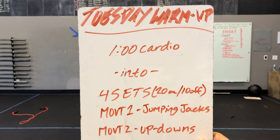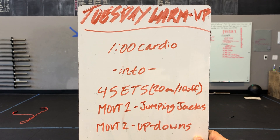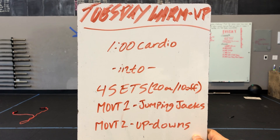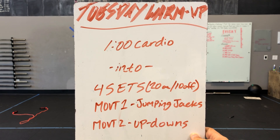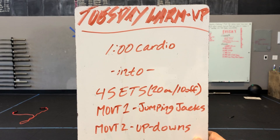Hey Creed! This is your Tuesday demo video for your Tuesday workout. Our warm-up starts with one minute of cardio going into four sets of a Tabata timer — 20 seconds on, 10 seconds off. Both movements equal one set. Movement one is jumping jacks, movement two is up-downs. No equipment needed there.